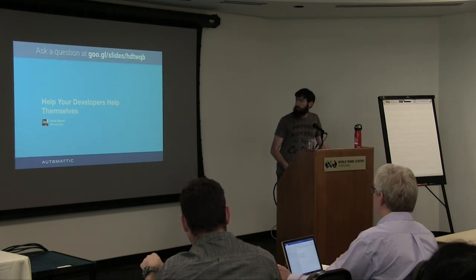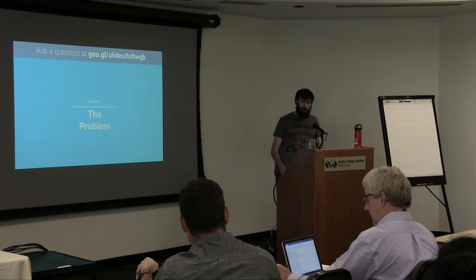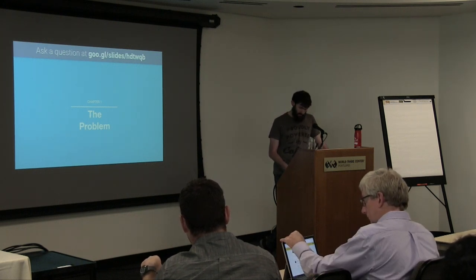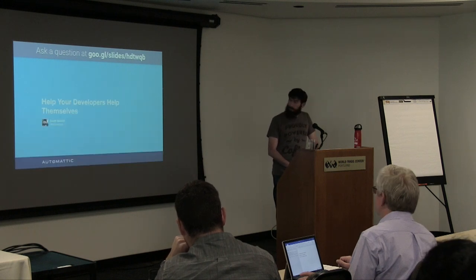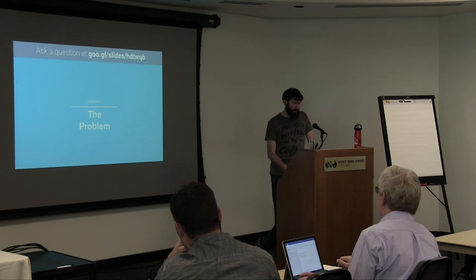My Twitter handle is @HoverDuck, which is super professional, but it is what it is. There's also a link in the Google Slides where you can log in and ask a question, which I may regret because there may be too many questions. So the talk is titled 'Help Your Developers Help Themselves' — how to encourage developers to run the test suites that you all built in QA. I've split the talk into three main sections.